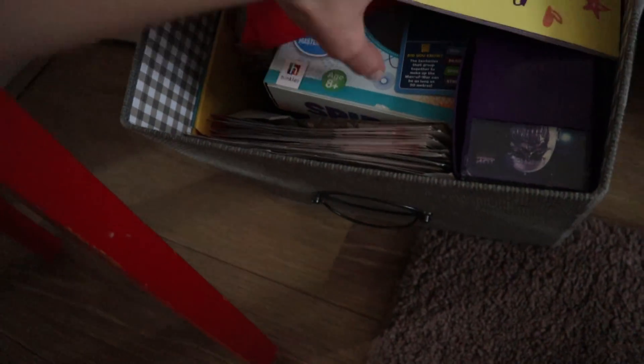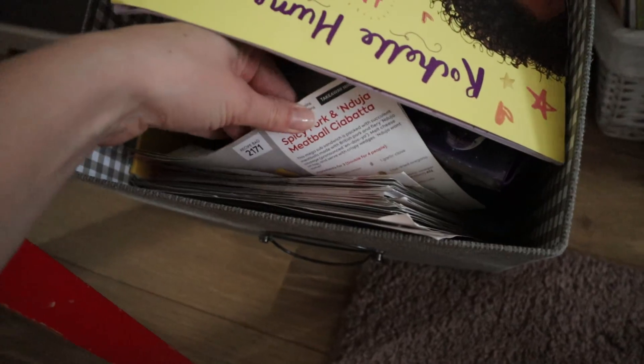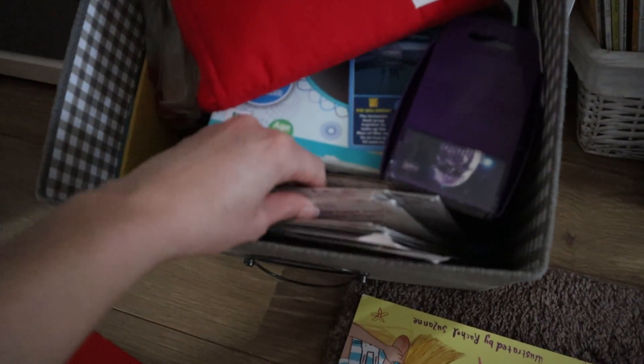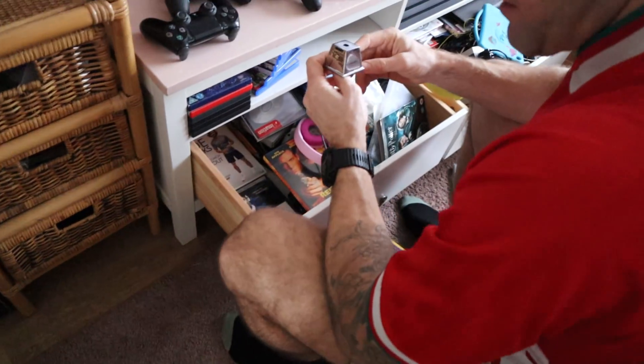In here, this kind of needs a good sort out. These are all our Gusto recipe cards which we do use a lot to reference when making food, but we can definitely throw loads of those out because we don't use them all. And there are loads of discs in there and some bits and bobs. So yeah, let's start with this actually first.